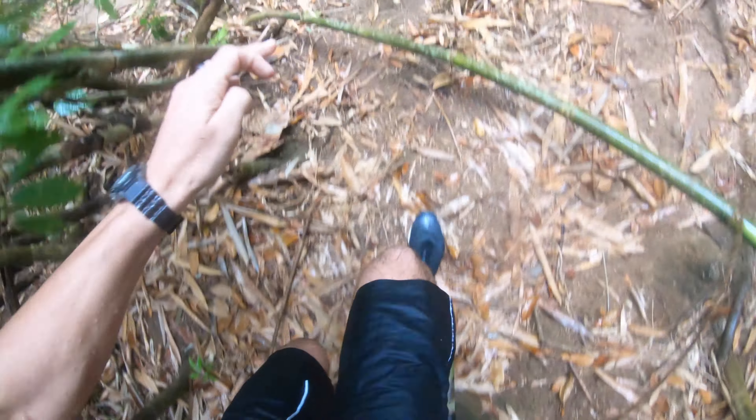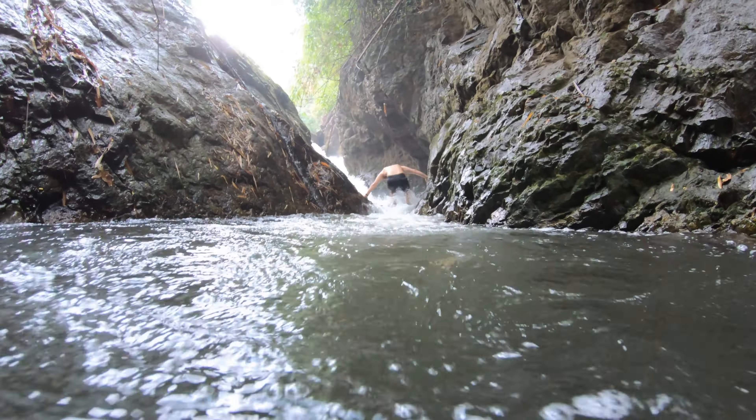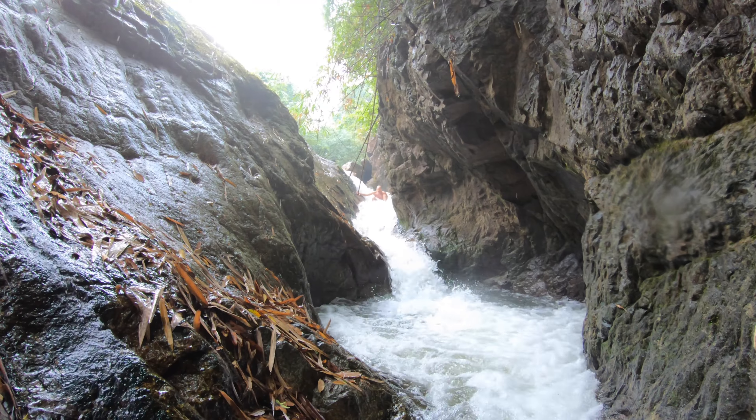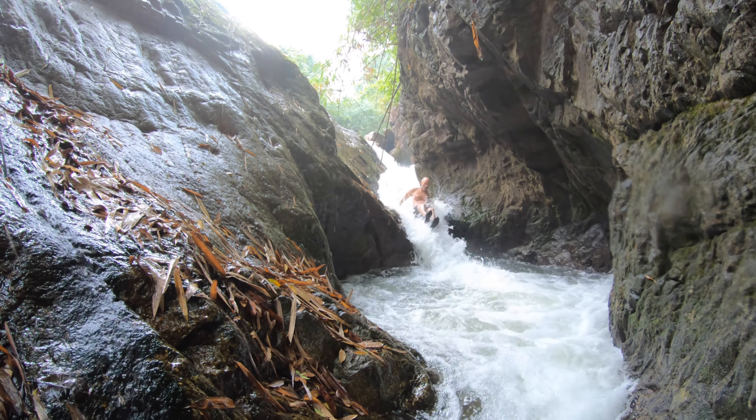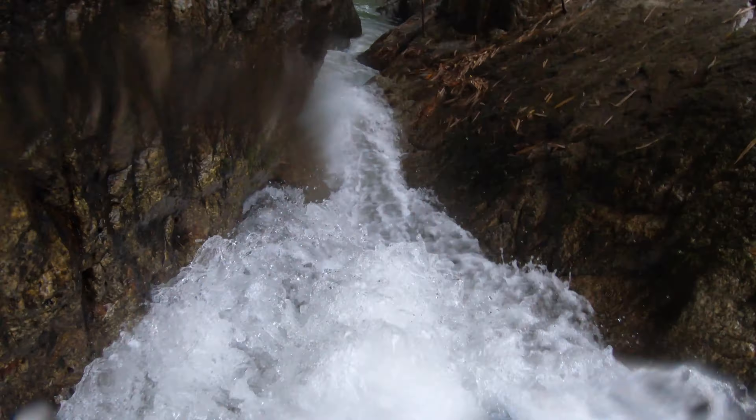Getting to it requires jumping into a narrow gorge and carefully climbing up the slippery rocks. The fast-moving water gives a great floaty ride into a small but very deep landing pool.